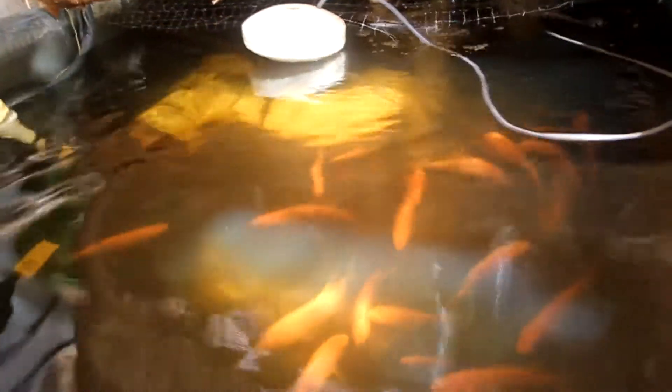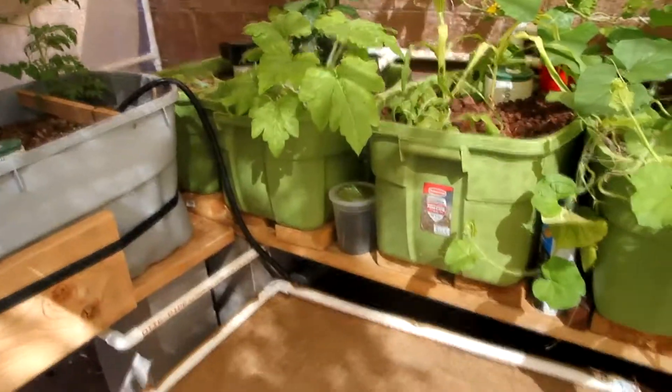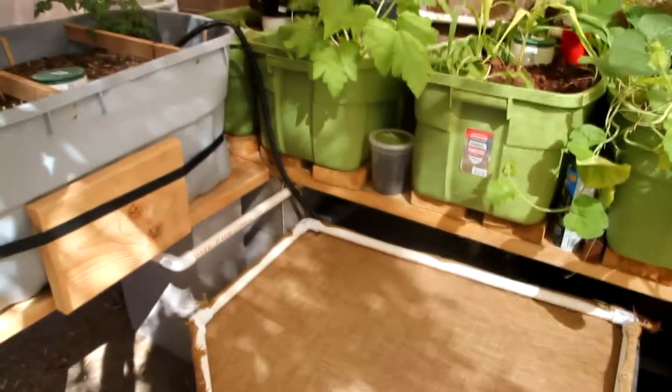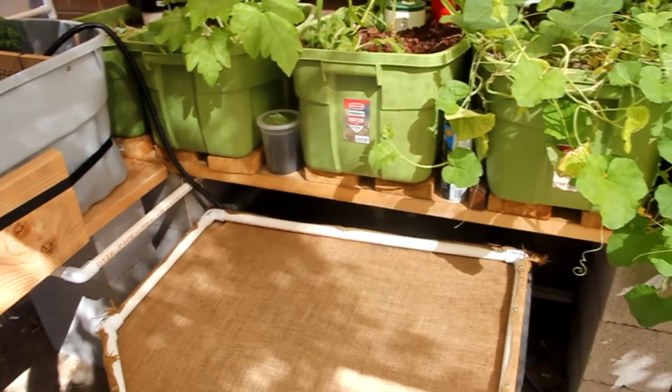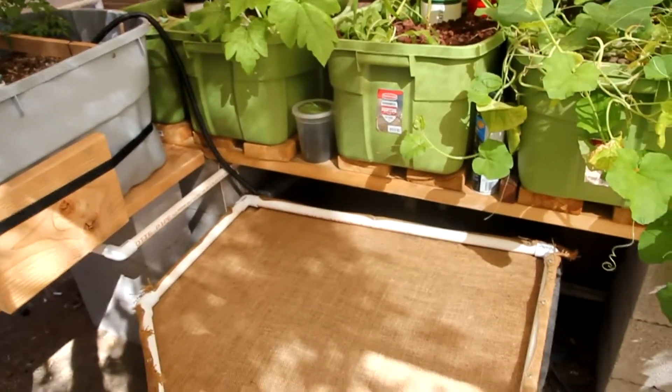I did have one fish that died this week. How did he die? He jumped out of the tank — he actually committed suicide. It was a bummer. I didn't even know he had come out of there. My sister's dog went back behind the tank and pulled him out and started munching on him — looked like he had been dead for a couple of days. So that was our one and only fish death, the fish jumping out of the tank. I did put that netting up there so they don't jump out.